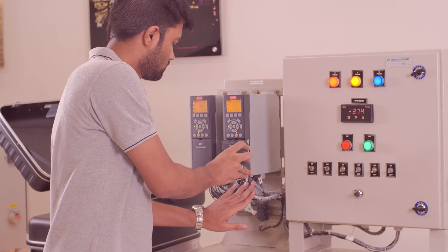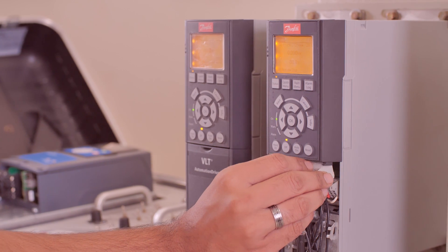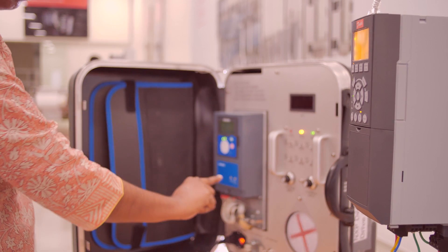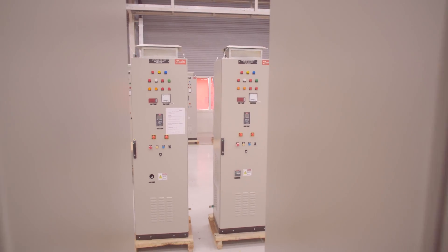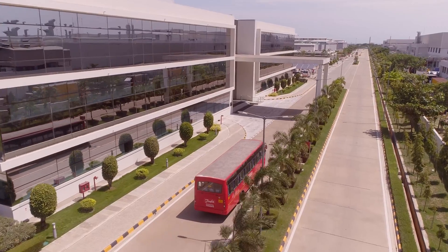Training is provided at the campus or at the customer's premises. The training center also doubles as an application development center that validates new offerings for customers.